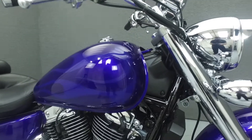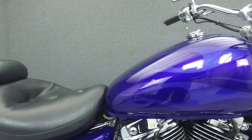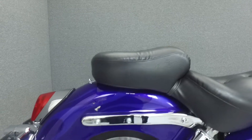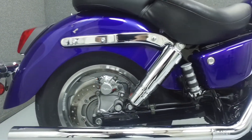Powered by a liquid-cooled 1099cc V-twin engine with a 5-speed transmission, the Sabre puts out 68 horsepower at 5,000 rpm and 75 foot-pounds of torque at 3,000 rpm. It has a seat height of 27.2 inches and a dry weight of 577 pounds.